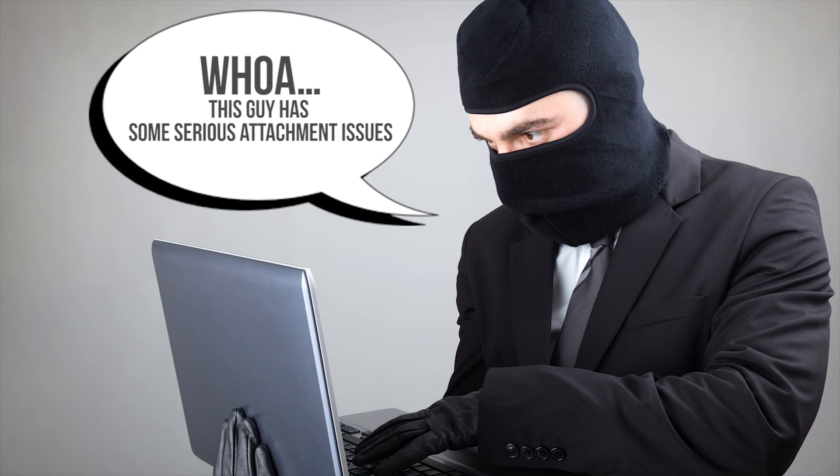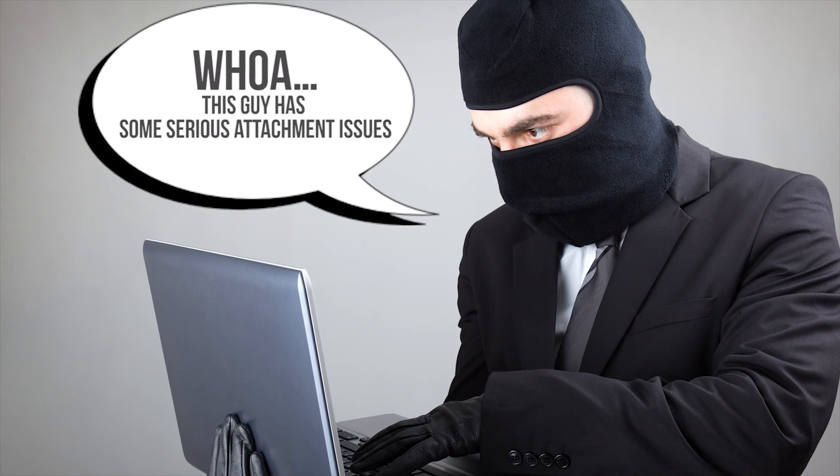Whichever method you choose to secure your individual files, the most robust solution is to combine it with hardware-based whole disk encryption to frustrate multiple kinds of attacks. After all, think about the humiliation you could suffer if someone found those sappy letters to your ex that you forgot to delete.